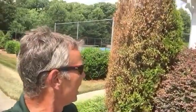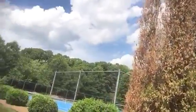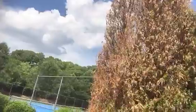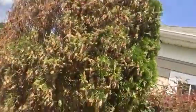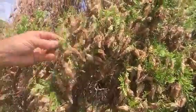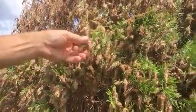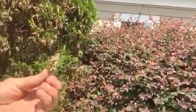Tommy Cowett here on the lawn with Growing Green, and we're looking at an infestation of bagworms on this arborvitae shrub. It's an emerald green arborvitae — was beautiful — and these bagworms have just gone viral on this. As you can see, what a bagworm is: there's actually a caterpillar in this sack.